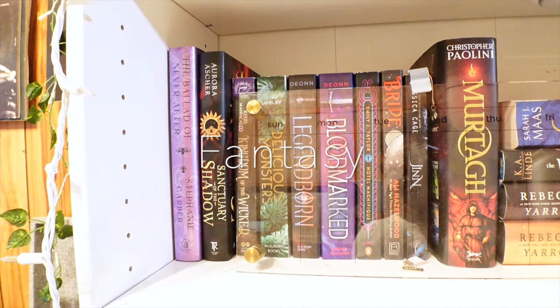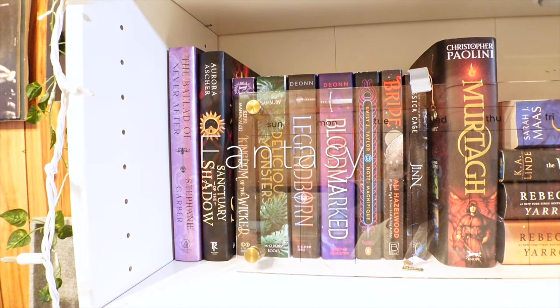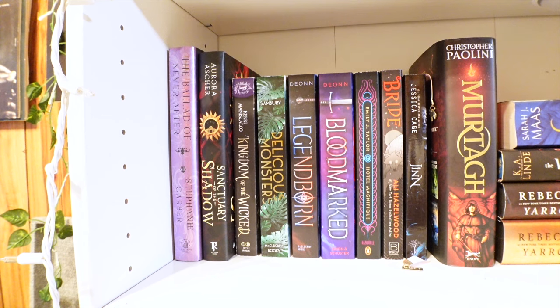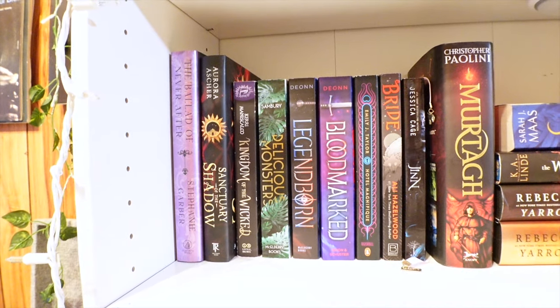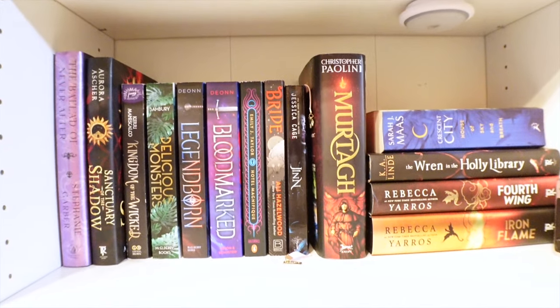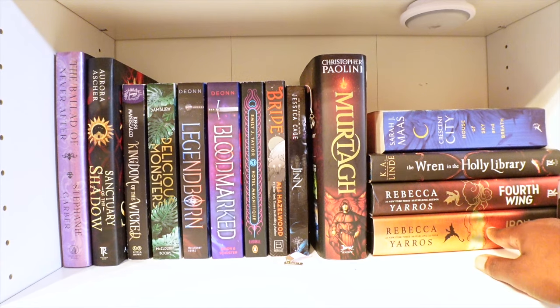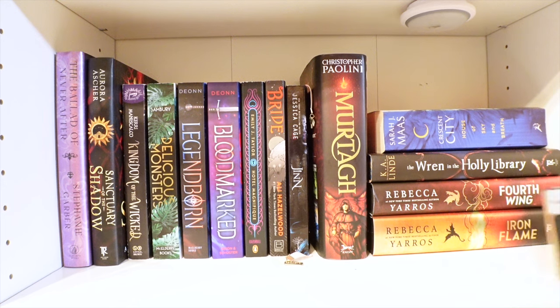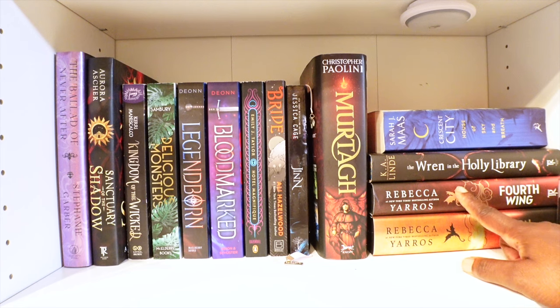For this shelf right here, y'all, this is pretty much like my fantasy shelf — kind of the only fantasy shelf I have. Because I'm not that big on fantasy, but when I get in that mode I do want to read a fantasy. So here we got The Iron Flame by Rebecca Yarros — have not read that one yet. I have The Fourth Wing by Rebecca Yarros; I have read that one and I really did enjoy that book.